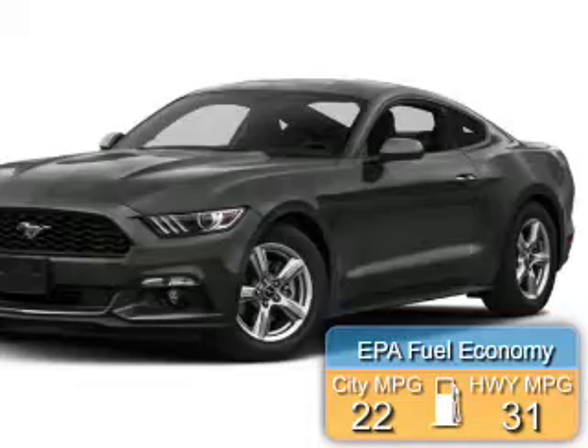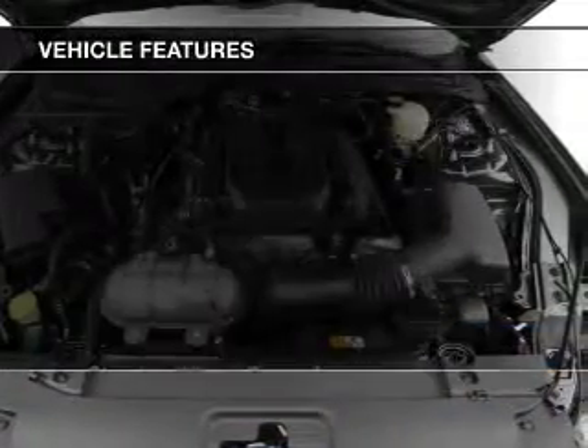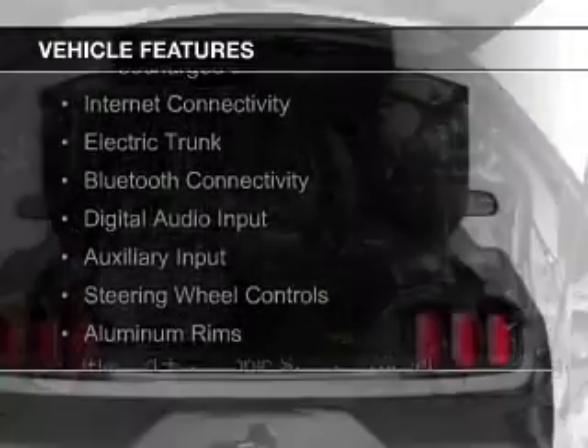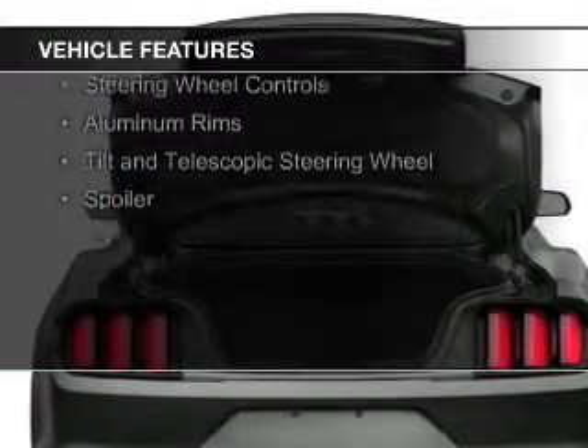Great fuel efficiency saves you money by requiring fewer trips to the gas station. The features include a turbocharger, internet connectivity, electric trunk, Bluetooth connectivity, digital audio input, and auxiliary input.